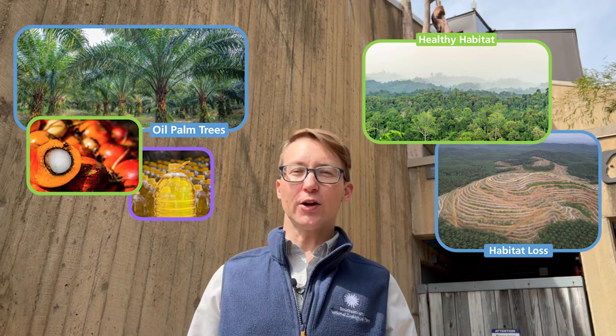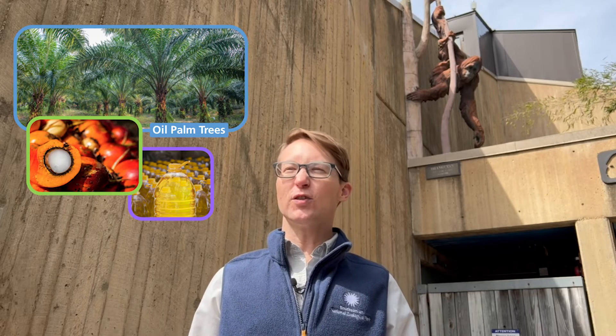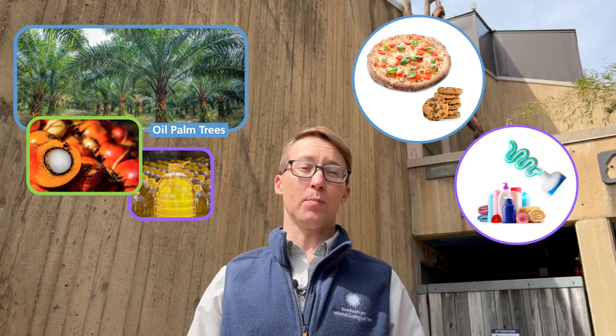Oil palm trees are used in the production of palm oil, which is used in a lot of the products we use. About 50% of packaged products use palm oil, from pizza and cookies to toothpaste and shampoo. Now all this may sound scary — critically endangered, habitat loss — and it might seem like we can't do anything to help, but we can. What are some ideas of things that you can do to help orangutans?